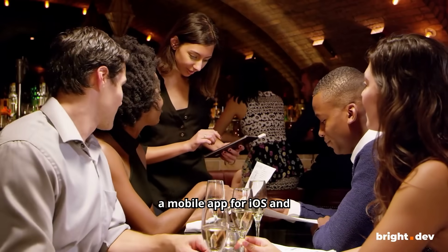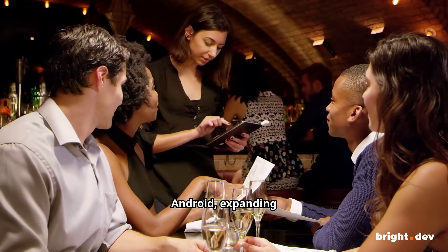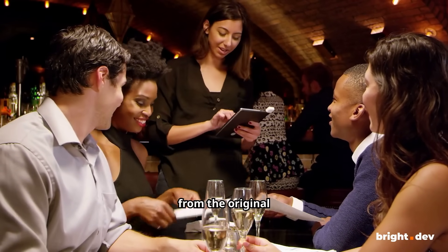Our team also develops a mobile app for iOS and Android, expanding from the original desktop-only application.